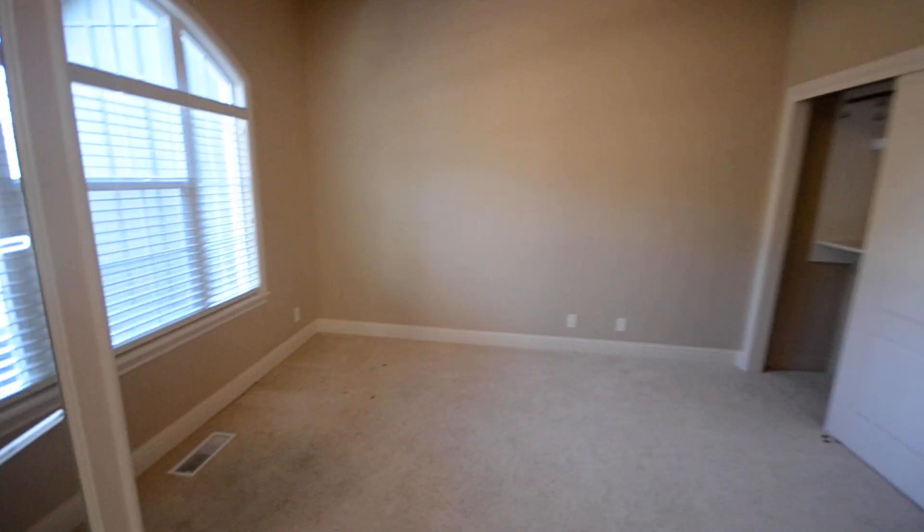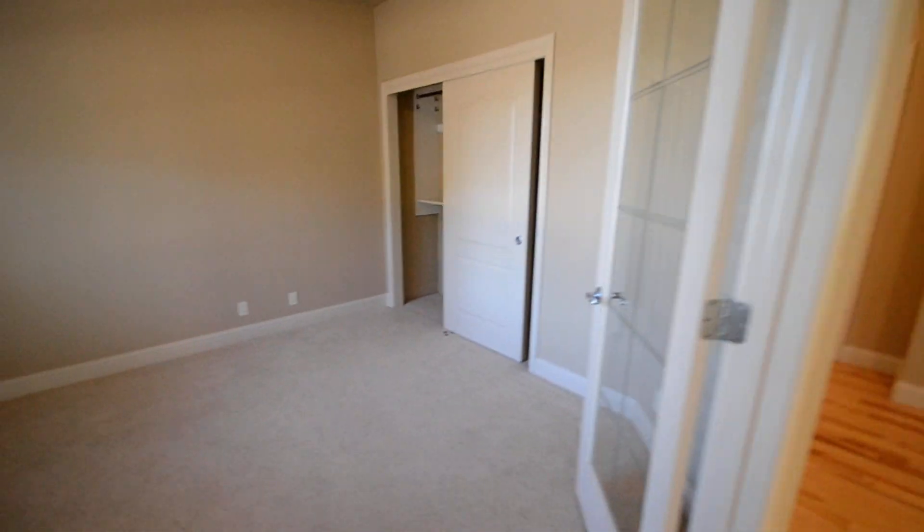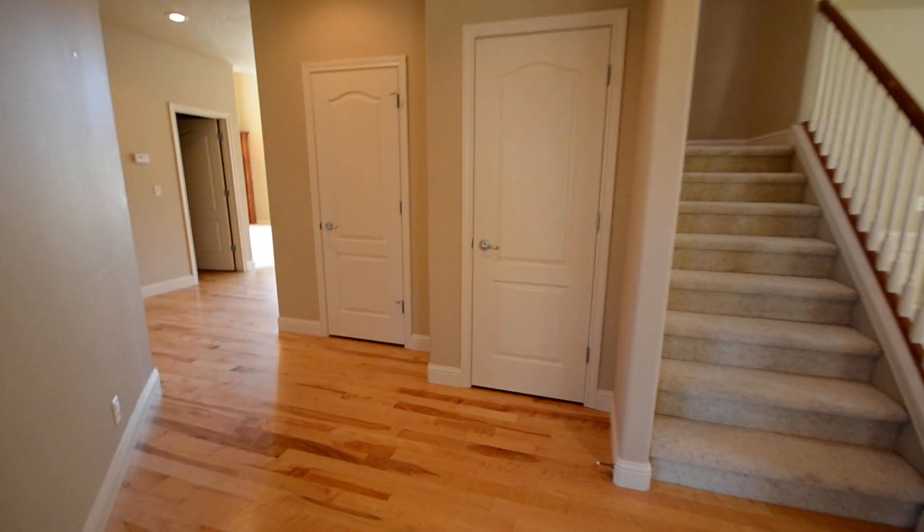Here's the office. It could be a bedroom as it does have a closet, but the doors are transparent. So we will walk through.